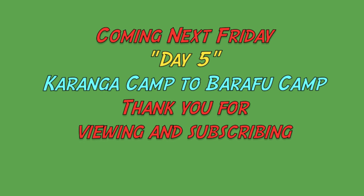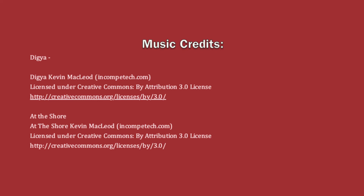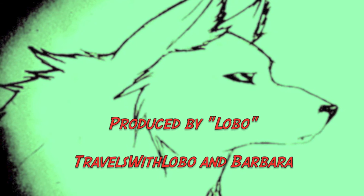Thanks for viewing, subscribing, and a thumbs up. Bye! I'll see you next time.